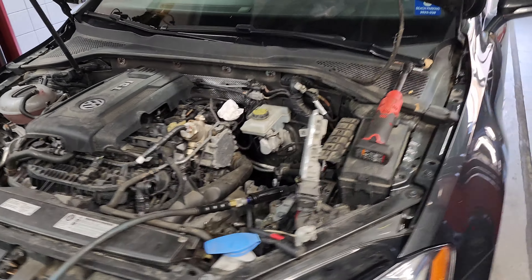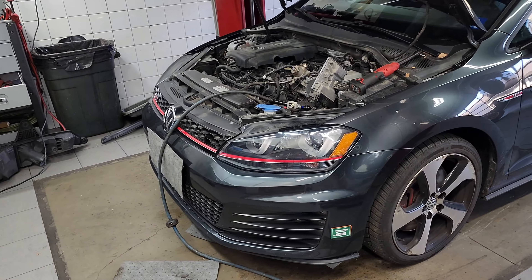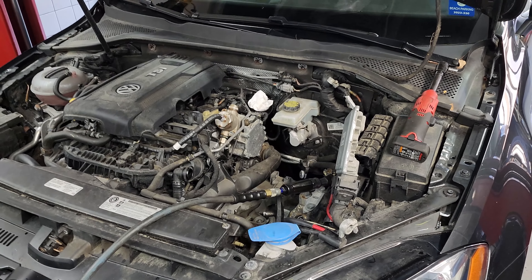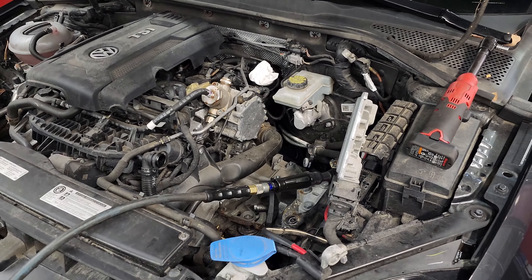The customer came in stating the clutch pedal was just going to the floor — it was inoperable. Unfortunately it can be common on these Mark 7s with the six-speed manual transmission that the slave cylinders will start leaking, so then it doesn't hold any fluid pressure anymore.